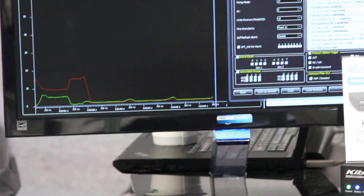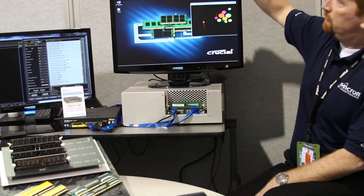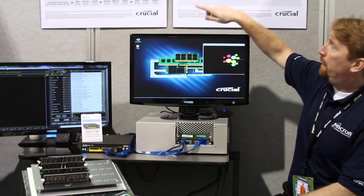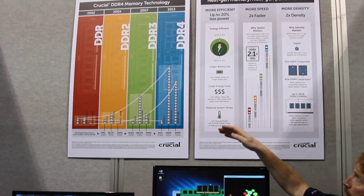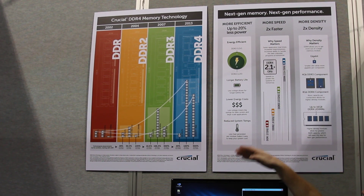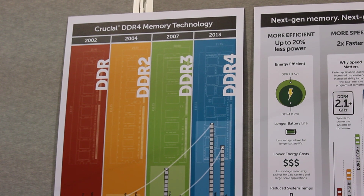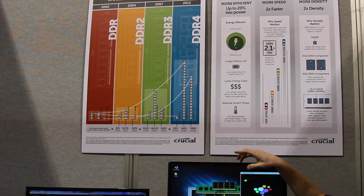This particular module is running at DDR4-2133. When you look at DDR technology in general, you can see we've gone, just in a matter of several years — really the last decade — from DDR to DDR4, and it's almost an exponential curve of performance. Back at DDR, we were at 266 MHz introduction speeds.